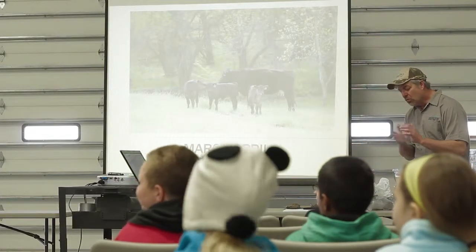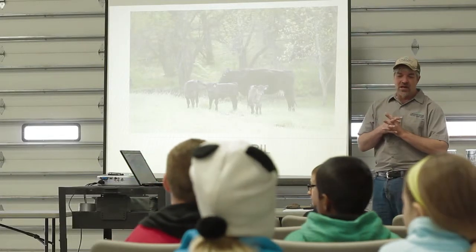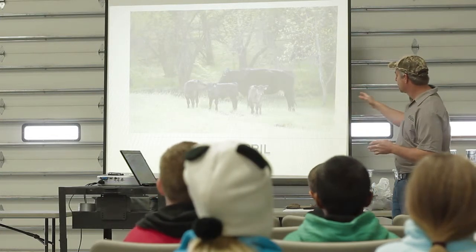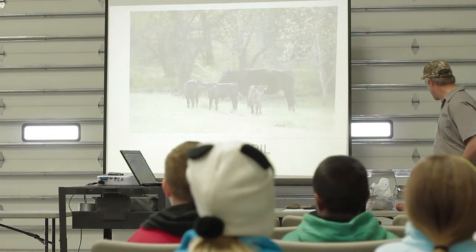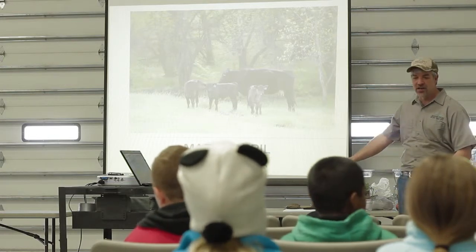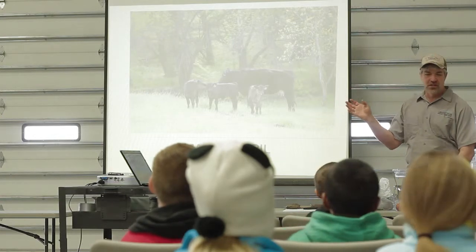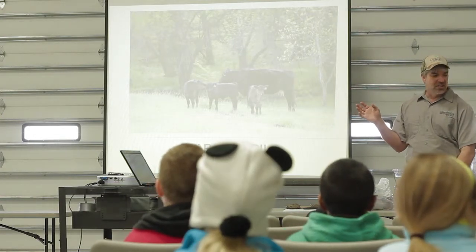Welcome everyone. What we're going to do is show you a little bit about what goes on here at the farm. I've got some pictures that we'll look at, some demonstrations that we're going to do here. And then we will get back on the buses, go out to the field, and do some digging in the dirt.